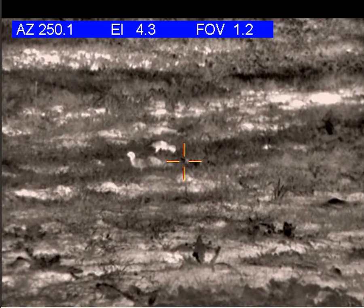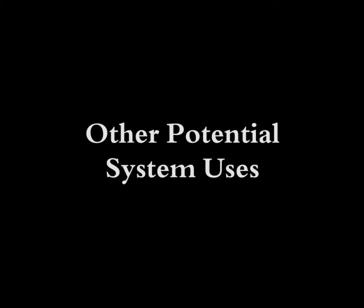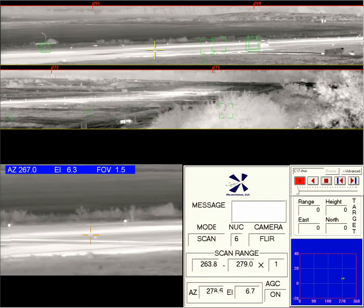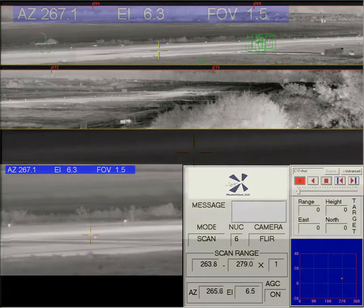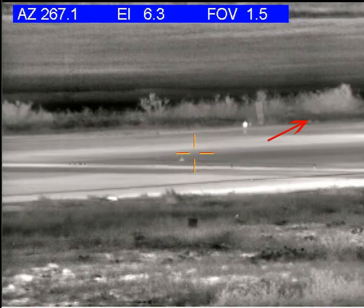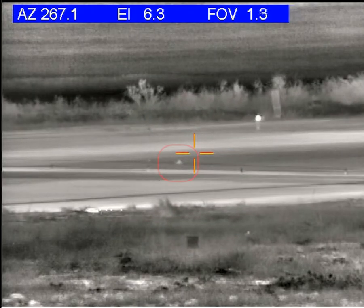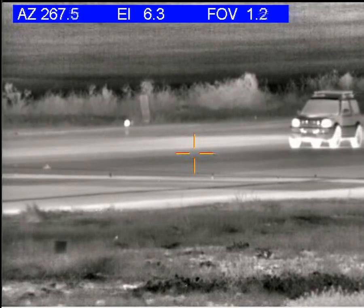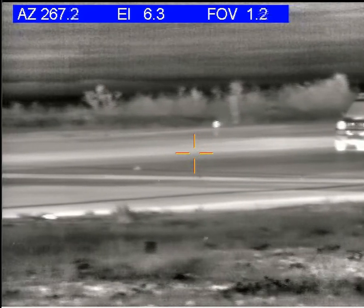Another huge advantage of the Interceptor system is its ability to be utilized for a variety of other functions, such as security, FOD detection, and enhanced viewing of the airfield. Here, Interceptor is set up to scan a particular portion of the airfield. Not only does it detect birds and small mammals, it detects a vehicle intruding onto the runway. Here, we can see a small rabbit moving along the shoulder of the runway. But if we look closer, we can actually see FOD sitting in the middle of the runway. And then, finally, the vehicle.